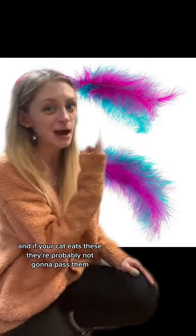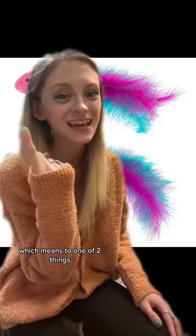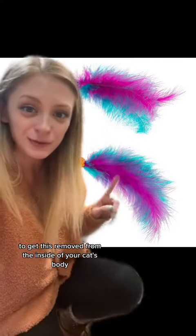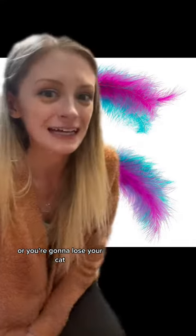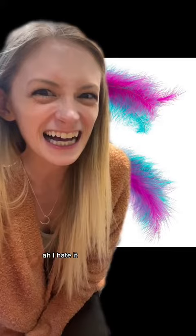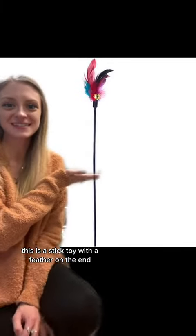Why? Because your cat is going to eat these, and if your cat eats these they're probably not going to pass them. That means one of two things: you're going to either have to pay to get this removed from the inside of your cat's body, you're going to have to pay the vet to get the cat to throw it up, or you're going to lose your cat. I hate it. And that goes for any feather toy.